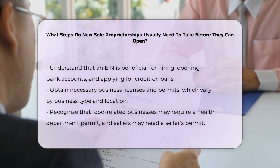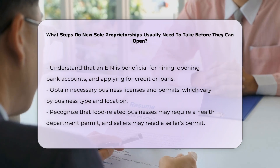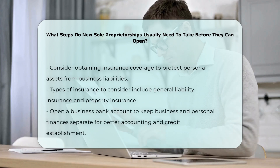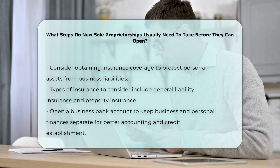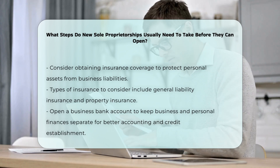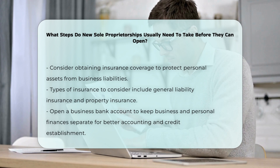Insurance coverage is also essential for sole proprietors, as it helps protect personal assets from business liabilities. Types of insurance to consider include general liability insurance, property insurance, and other forms of insurance relevant to the specific business activities.